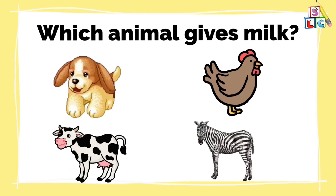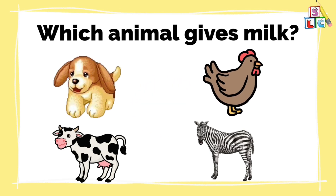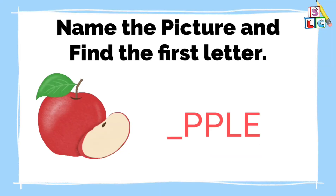Which animal gives milk? Name the picture and find the first letter.